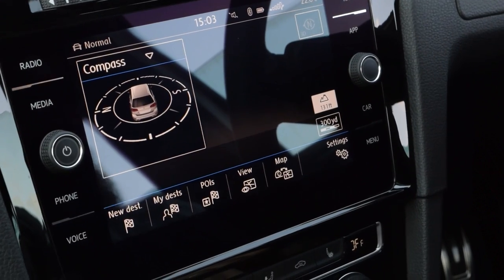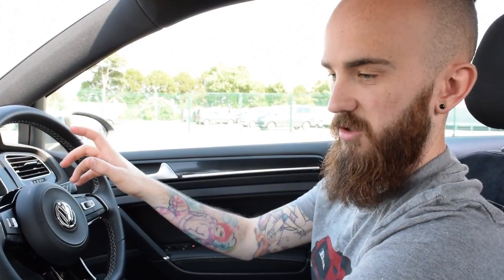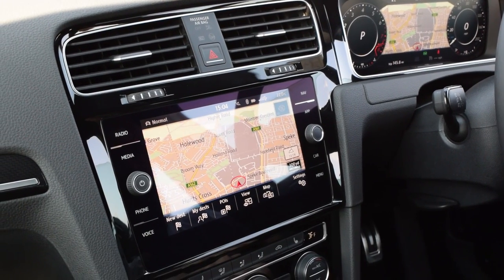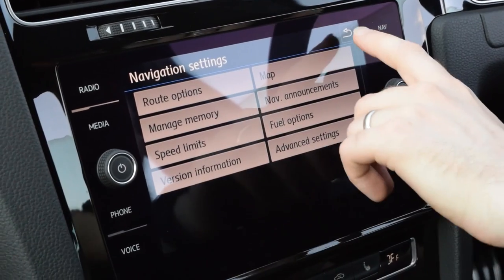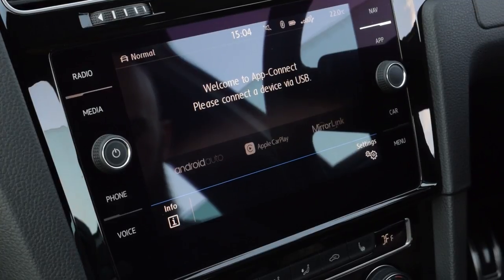On the right hand side you've got nav. At the moment because I've got the map on the Active Info Display, all that's shown on the center screen is the compass and the different options along the bottom: new destination, my destination, point of interest, view, and a map button. If I press that, the map comes off the Active Info Display behind the steering wheel and jumps onto the Discover Nav - so you can switch it between the two.